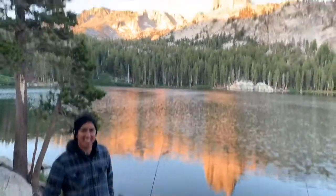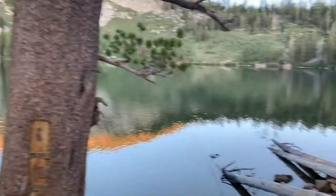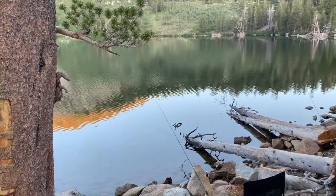Where are we at? At Lake George — Mila and I have both never been here before. The sun's coming up on the mountain over there, and the wind's on the water.